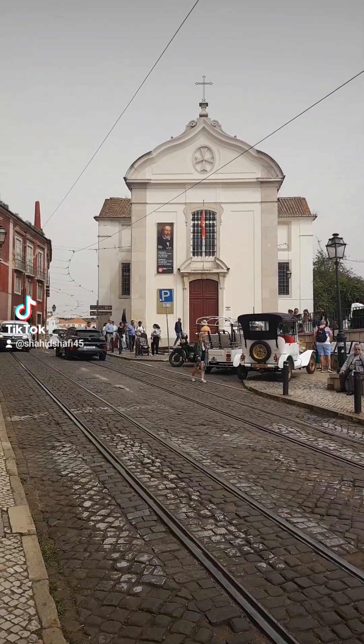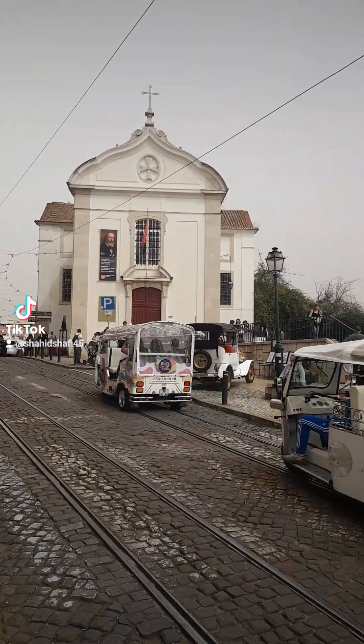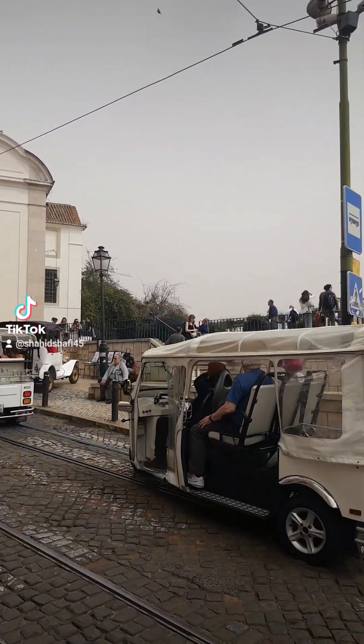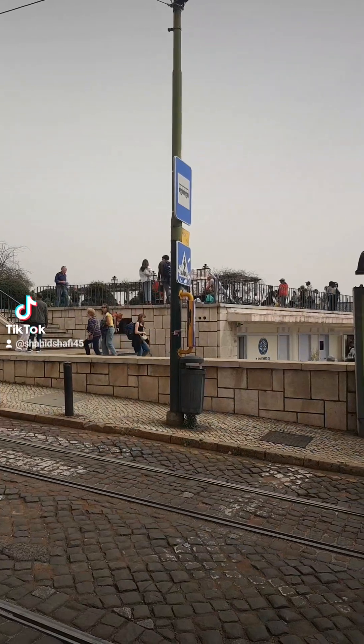Here we have also the church of Santa Lucia — I made a video about this place before. And here we have a nice viewpoint right here, the viewpoint of Santa Lucia.